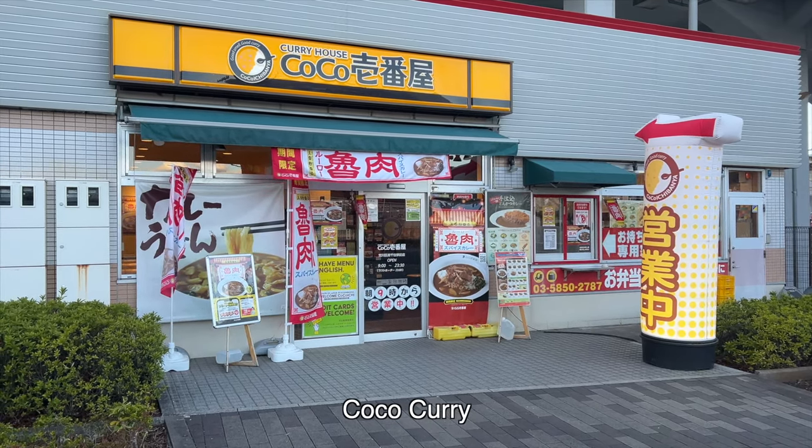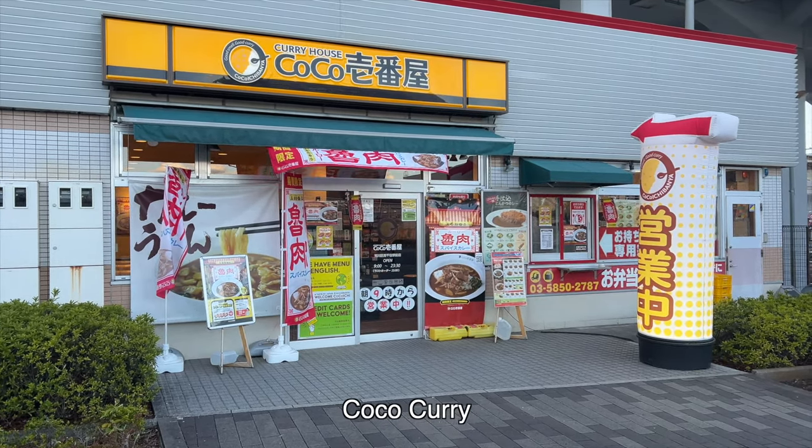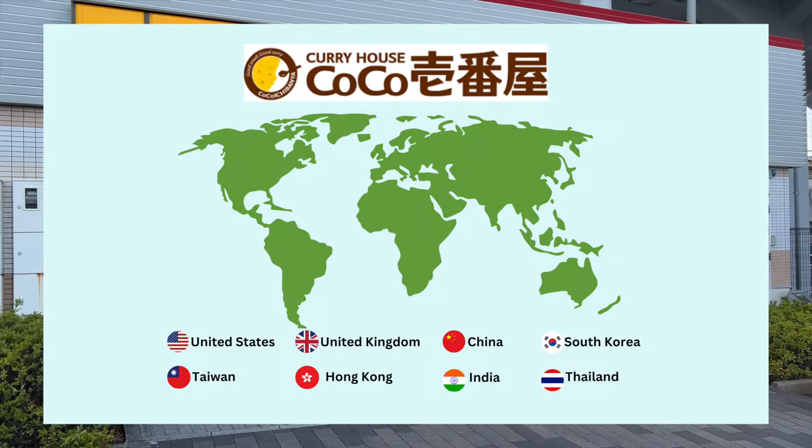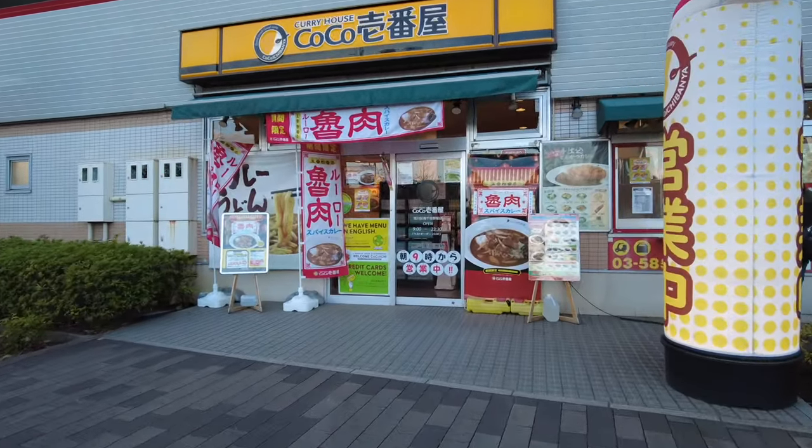In English, it is known as Koko Curry. Not only in Japan, it also has many branches outside Japan. Let's go to Koko Curry.